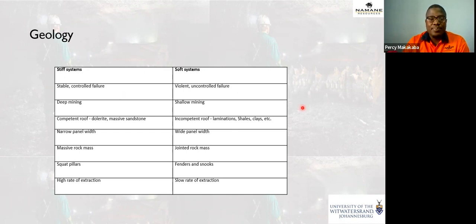Looking at this table: a stiff system is stable and controlled, while a soft system is violent and uncontrollable. Stiff systems are typically deep mines and soft systems are typically shallow mines. A competent roof includes doleritic rocks or massive sandstone, while an incompetent roof includes shales, clays, or even coal as the roof — sometimes called a weak roof. Massive versus jointed rock mass also matters, as structures dictate the system type and inform whether to leave squat pillars or fenders.